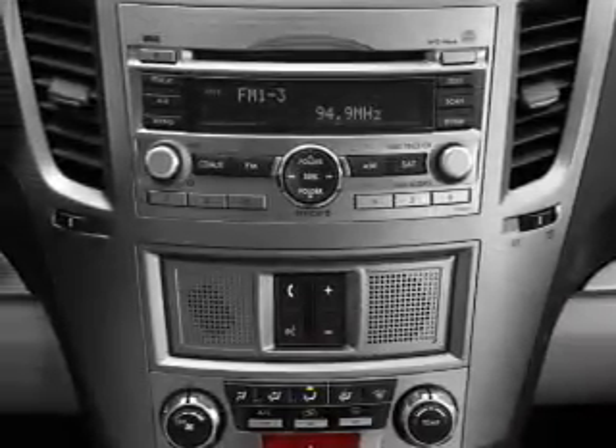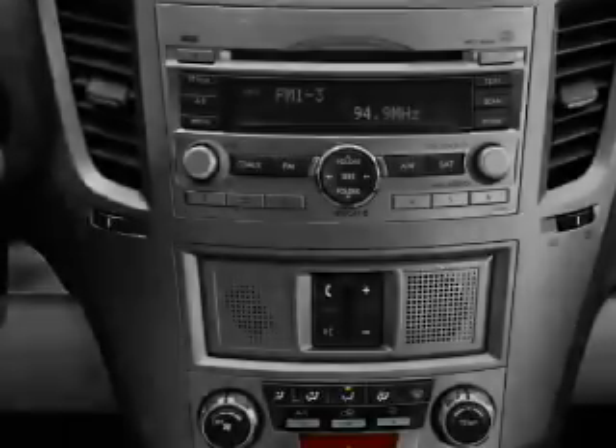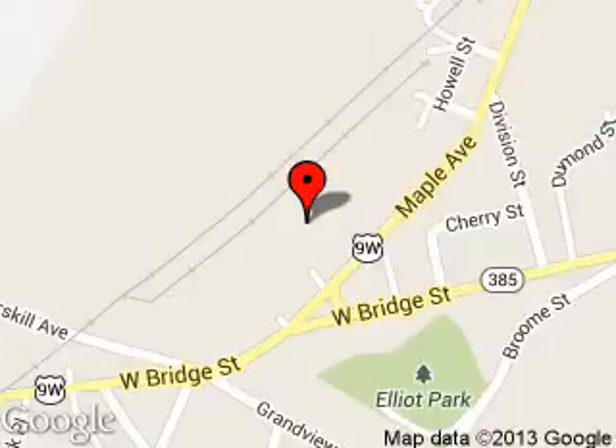Let us put you in the driver's seat today. Call or click to contact us. R.C. Lacey is dedicated to doing everything possible to ensure that the experience you have selecting your next vehicle is a pleasant one. We are located at 25 Maple Avenue, Catskill, New York 12414. Thank you.